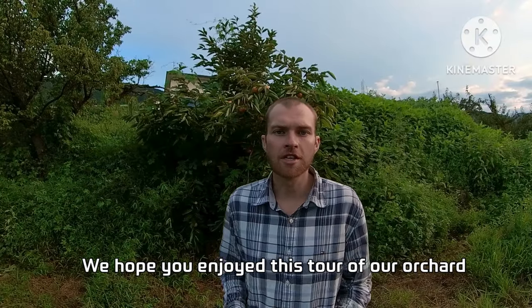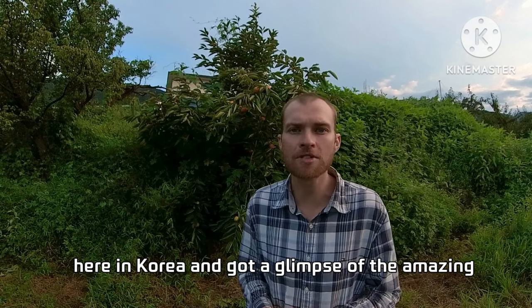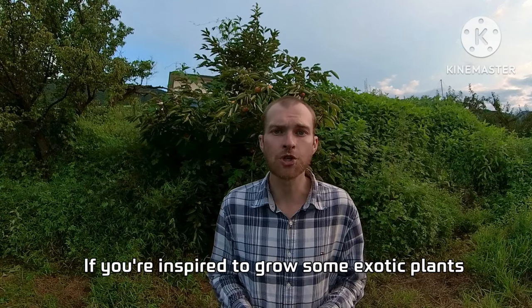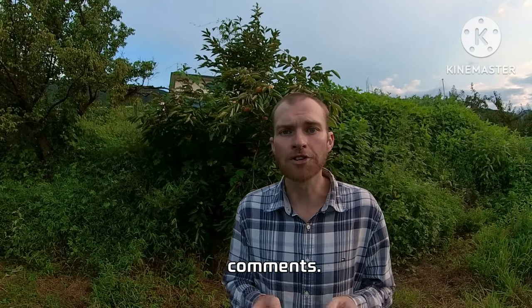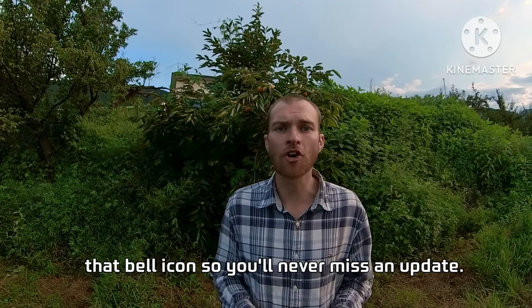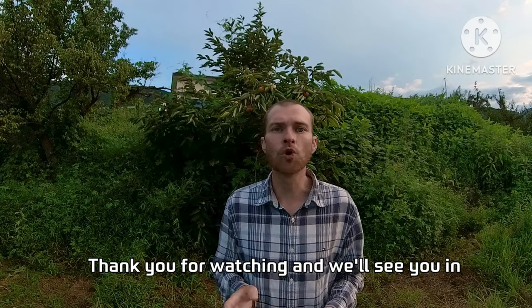We hope you enjoyed this tour of our orchard here in Korea and got a glimpse of the amazing food we're growing. If you're inspired to grow some exotic plants in your own garden, let us know in the comments. Don't forget to like, subscribe, and hit that bell icon so you'll never miss an update. Thank you for watching and we'll see you in the next one. Annyeong!